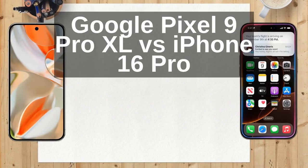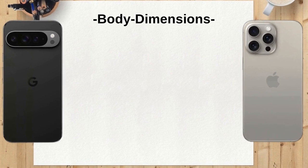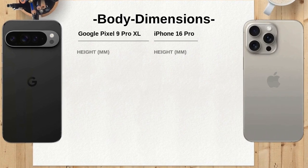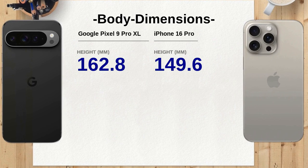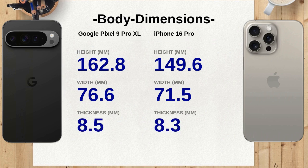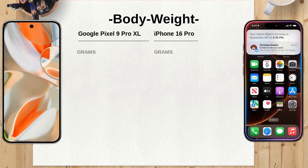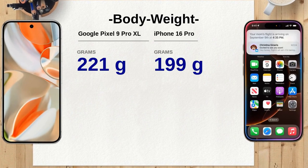Starting with dimensions, the Google Pixel 9 Pro XL measures 162.8 x 76.6 x 8.5 mm, making it longer than the iPhone 16 Pro, which measures 149.6 x 71.5 x 8.3 mm. This could be a deciding factor for those who prefer a larger phone for a more immersive experience. In terms of weight, the Google Pixel 9 Pro XL is slightly heavier at 221 grams.